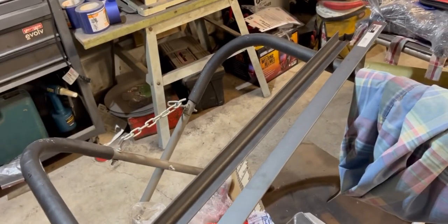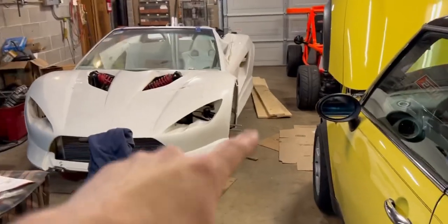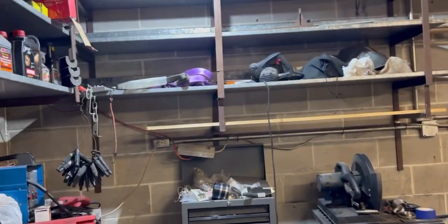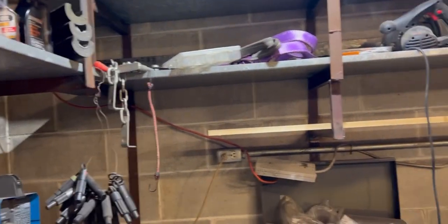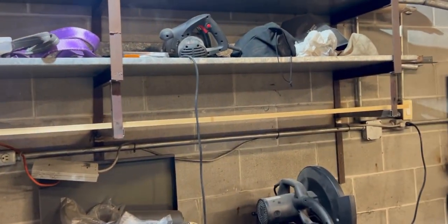I ran out of materials so I went to Home Depot and picked up some more metal and some more wood so we can get to work extending the shelf. I want to go all the way over here - do the same thing I did on the other side, extend it out so I'll have wood going from that side all the way over. It'll be a nice little small shelf.